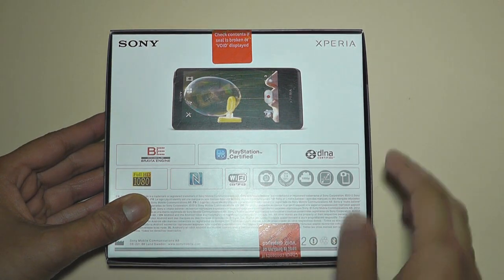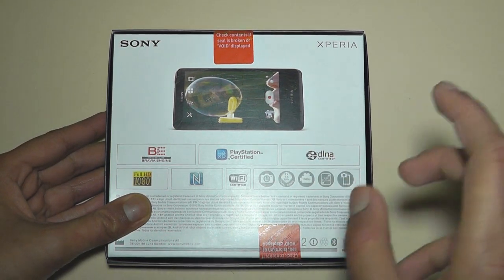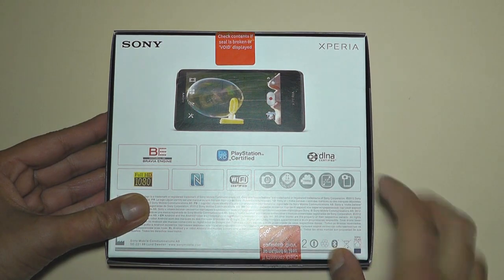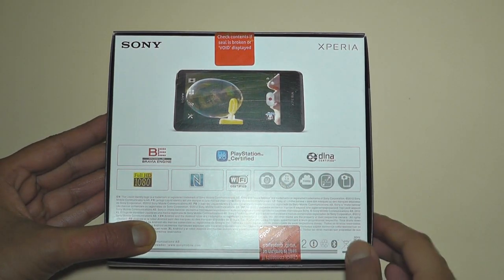This is using the Bravia engine in this 720p screen, so it's going to make the pictures look just as crisp, just as sharp. If they're using an engine that they use in their HDTVs, it's only going to make the 720p display look even better on this mobile phone. It's PlayStation certified as well, which is very good to see.